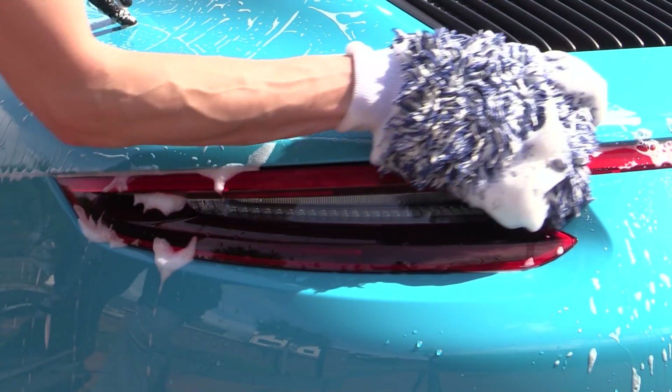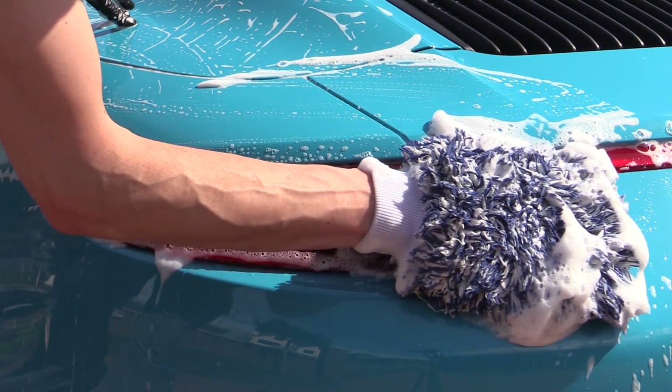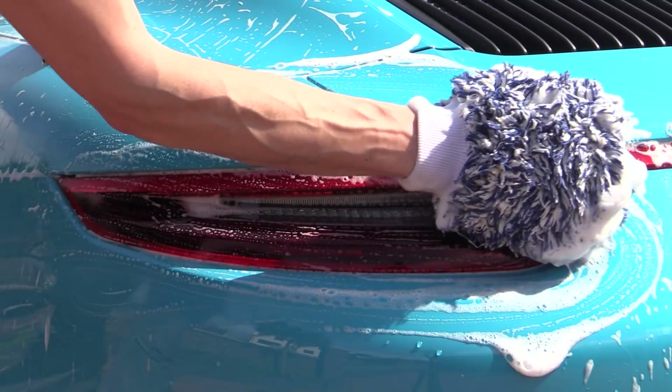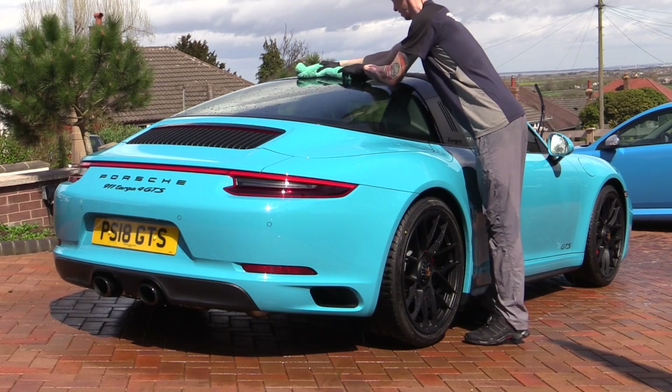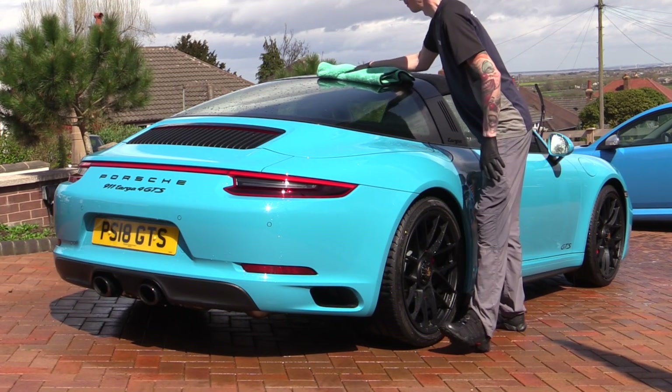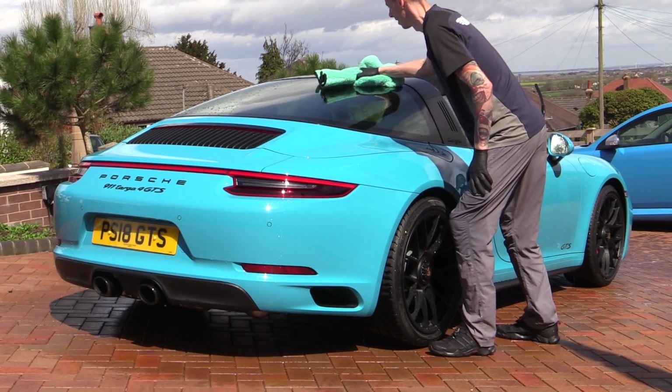A simple coat of quality wax applied following a gentle two-bucket wash and paintwork cleanse would be a far better option in my opinion — let alone a proper professional detail, which — no-brainer alert — could likely be had for the same cost.